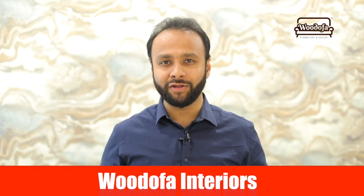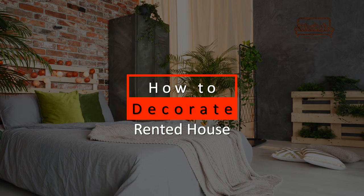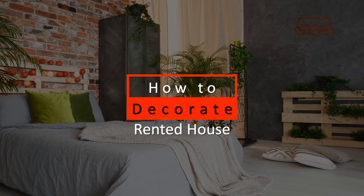Hi, this is Shashang Jan, co-founder of Woodofa Interiors. Today in this video, I will be sharing some tips on how you can decorate your rented apartment and live happily there. If you haven't subscribed to my channel yet, kindly hit the subscribe button and do not forget the bell notification icon.